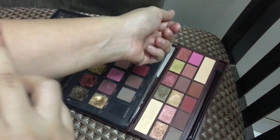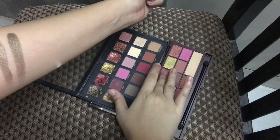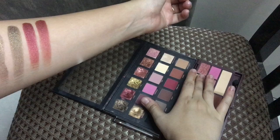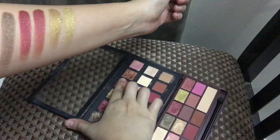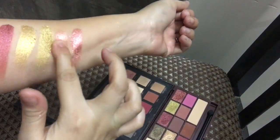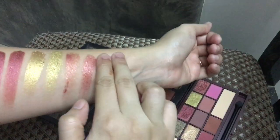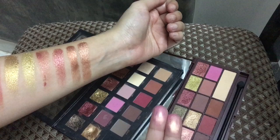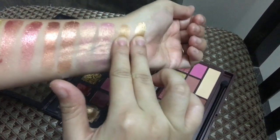I'm going to swatch a few shades for y'all which I feel are exactly the same and the quality is really very nice. The left one is Huda Beauty and the right one is the iHeart Makeup Rose Gold Chocolate Palette. As you can see, the shades are quite similar and some shades are exactly the same.